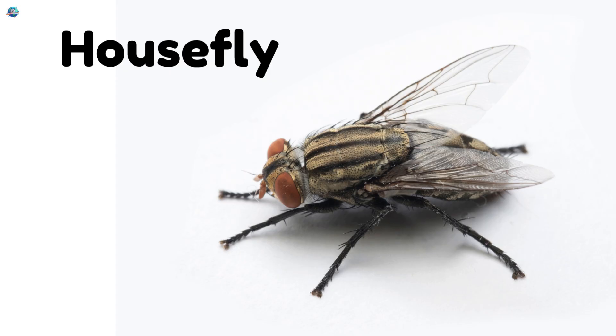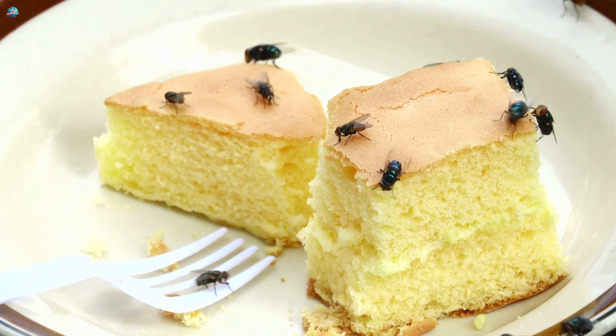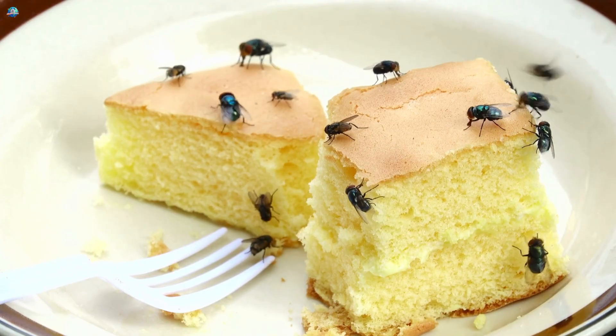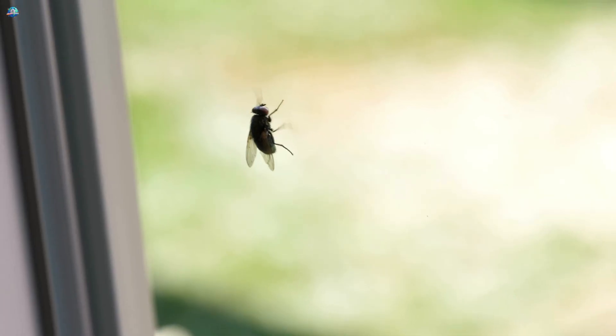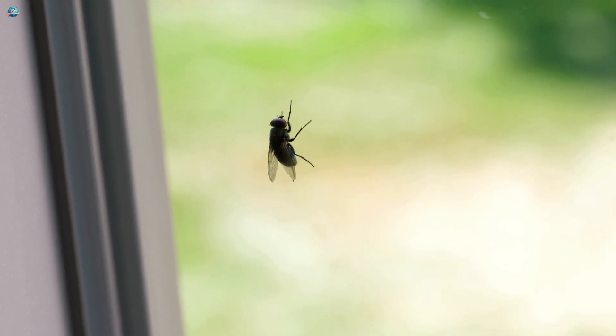Houseflies buzz around quickly looking for food. They have tiny, fast-moving wings and big eyes that see everything around them. Kids are fascinated by how fast they move and how they land on different surfaces.